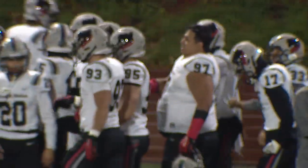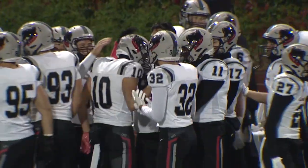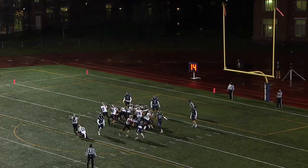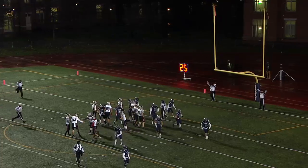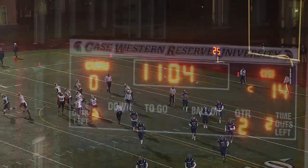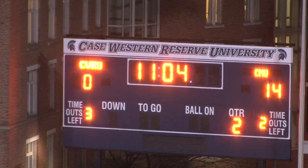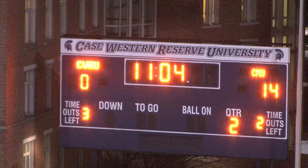A chance to go up two scores, already up two scores, but a chance to go up 14 here on Case Western. With that defense only giving up 11 a game, that lead can start to get pretty daunting. Extra point is good by Hannah. That's the sixth touchdown catch of the year for Hughes, the 11th touchdown pass of the season for Mills. We'll take a break — 14-0, Carnegie Mellon leading Case Western Reserve.